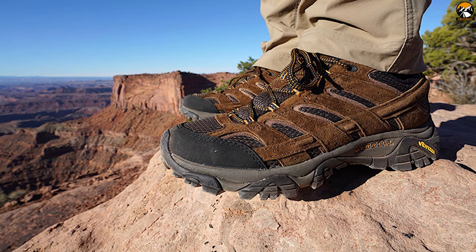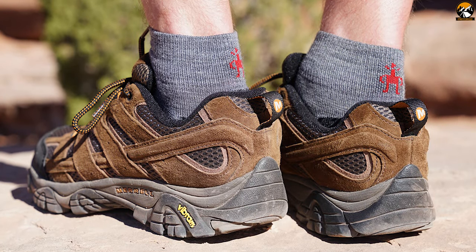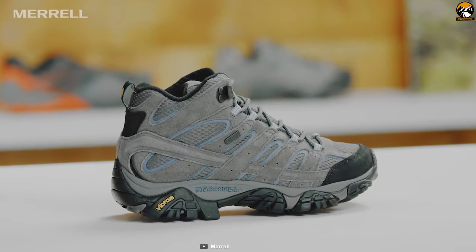And if you are looking for a hiking shoe that is comfortable enough and durable at the same time, then the Merrell MOB2 MID WP is the best choice.